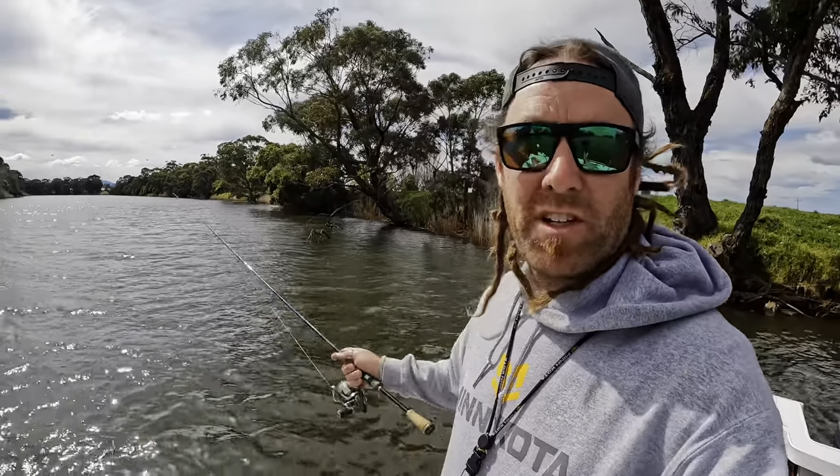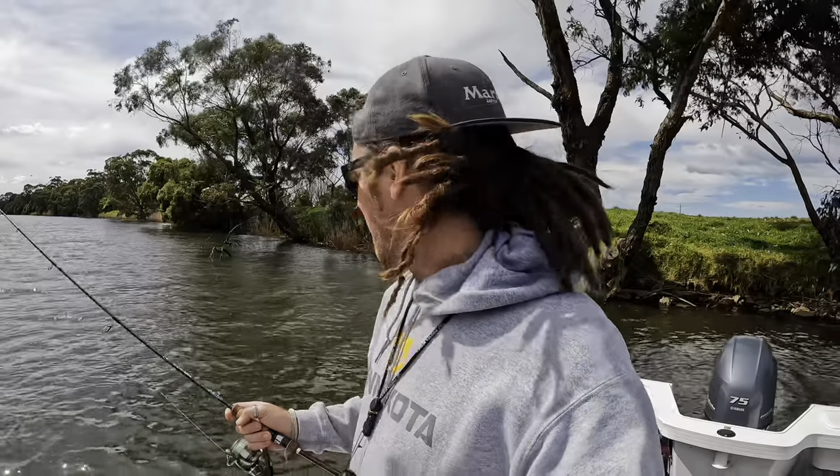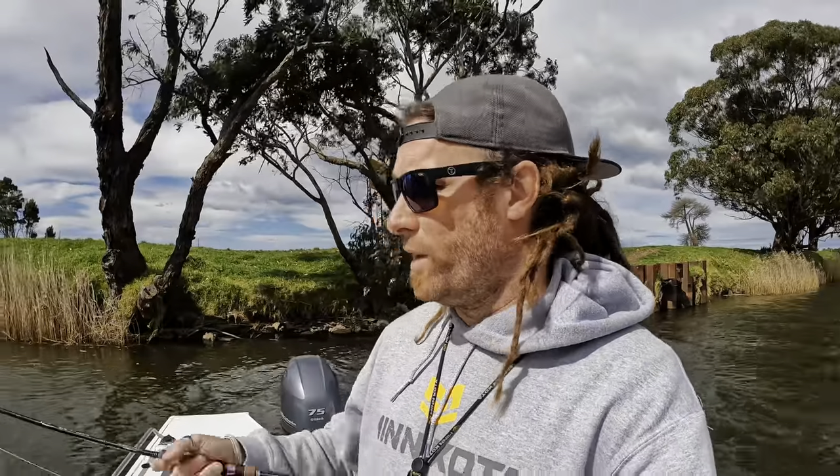The wind is a bit of a pain today — it's blowing one way and the tide's pushing the other way. So I'm basically just coming up to these snags and spot locking about 10 to 15 metres off them, then casting hard bodies and working it thoroughly either side. A lot of the fish are actually hitting the lures not right up in the snag but about halfway back to the boat — they must be following it out. Using the Minn Kota to spot lock just makes life so much easier, especially fishing in wind this bad with white caps on the river.